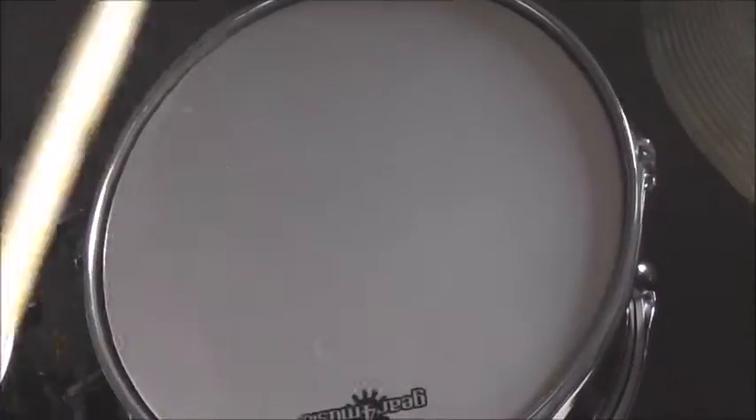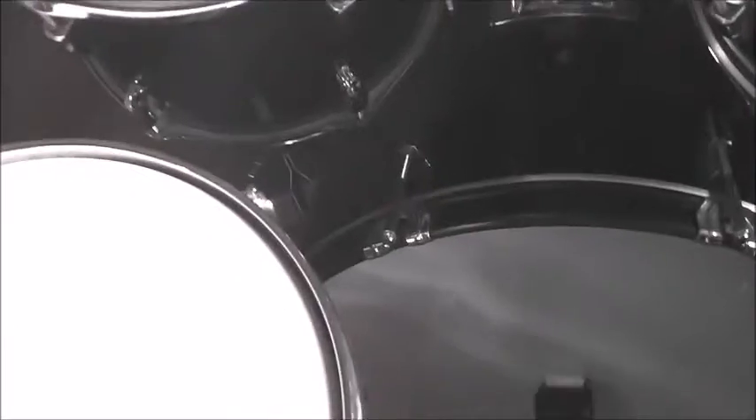I've got a Mapex double bass, but I only use one of them because I can't get this one to work — I don't have enough room to connect it. So here's how the bass drum sounds. I've also got a Gear For 4 snare drum, high tom, mid tom, and floor tom — let me show you how that sounds.